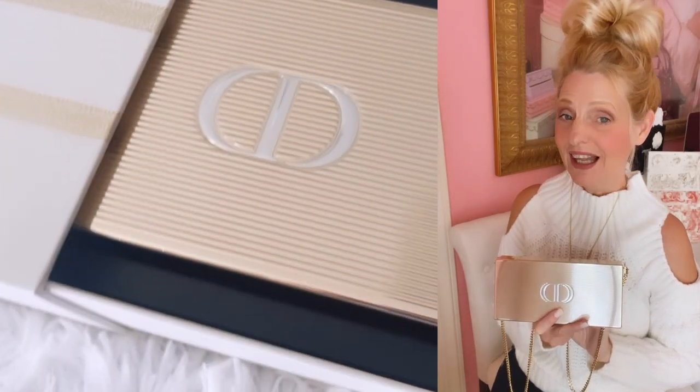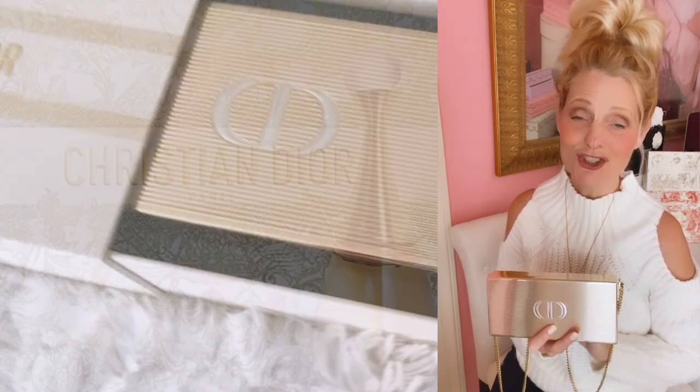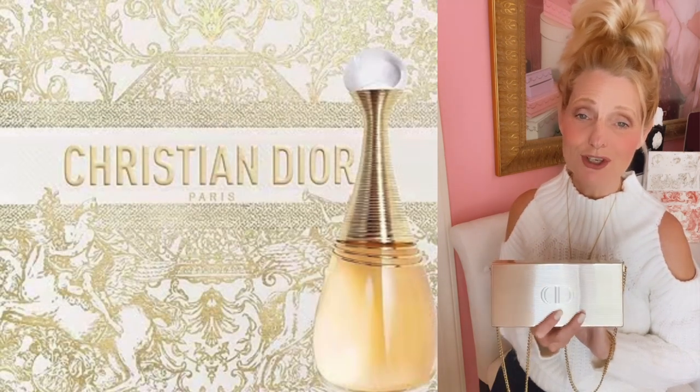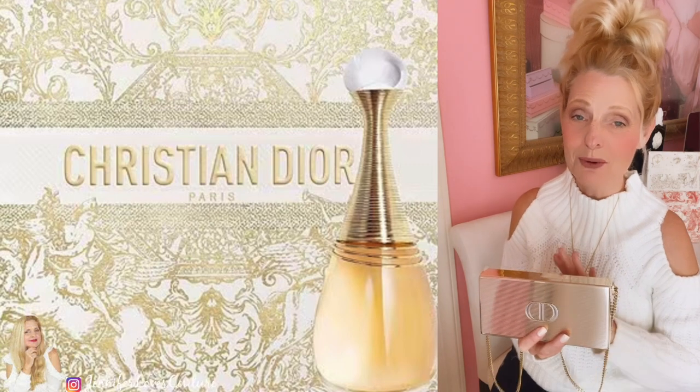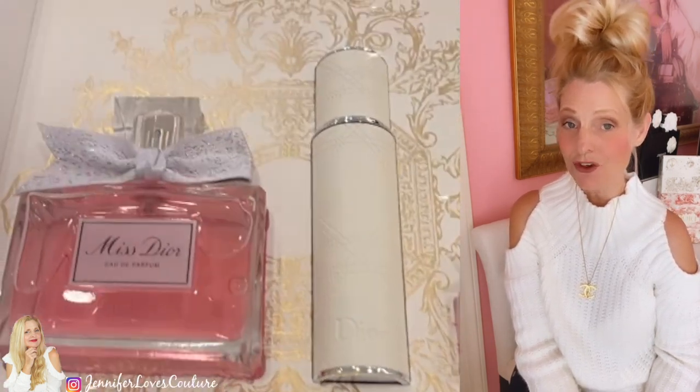Look what I just got in. This is the Rouge Dior Manandia lipstick set for 2023. I just got it in. Isn't this gorgeous? It is so much better than last year.